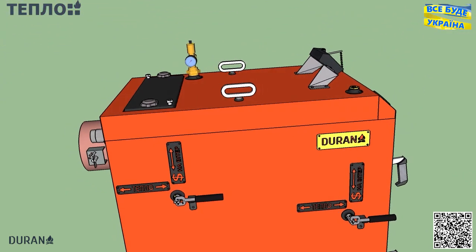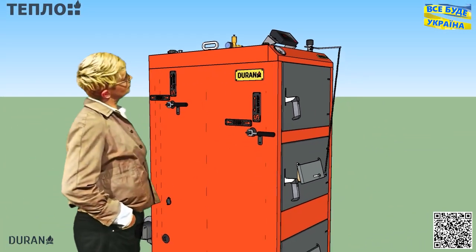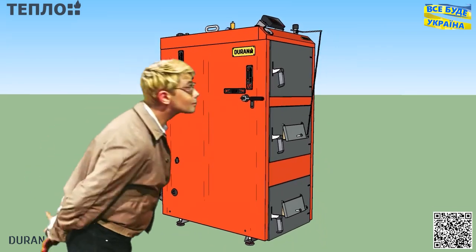До речі, розробку, яку я додав до даного котла, поки що немає у жодного виробника, ні в жодної країни. Так що все цікаве ще попереду.